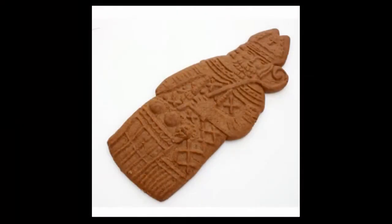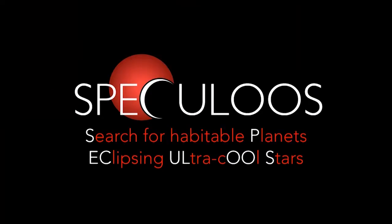The real SPECULOOS looks like this — it is a cookie typical in Belgium. And here it is the acronym for Search for Habitable Planets Eclipsing, so transiting, ultra-cool stars. So it's not any transit survey; it's an exoplanet transit survey that targets ultra-cool things.